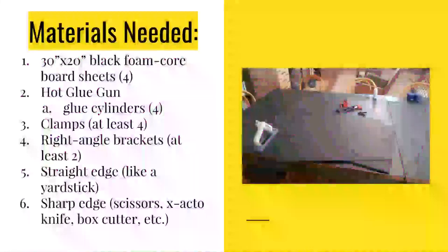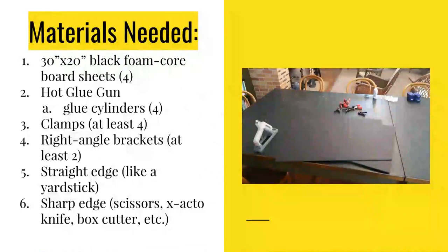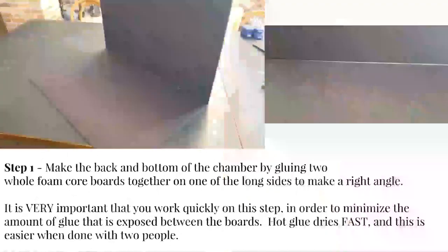Now let's see how we construct one. You will need foam core board — I used the 30-inch by 20-inch, four sheets. I used a hot glue gun; you can build one on around four cylinders of glue. Little tiny plastic clamps are very lightweight and don't puncture your board. Right-angle brackets, like the kind you would build a shelf with. All of these materials you can find at a Michael's or a hardware store. A straight edge like a yardstick works perfectly, and an X-Acto knife, box cutter, or sharp scissors.